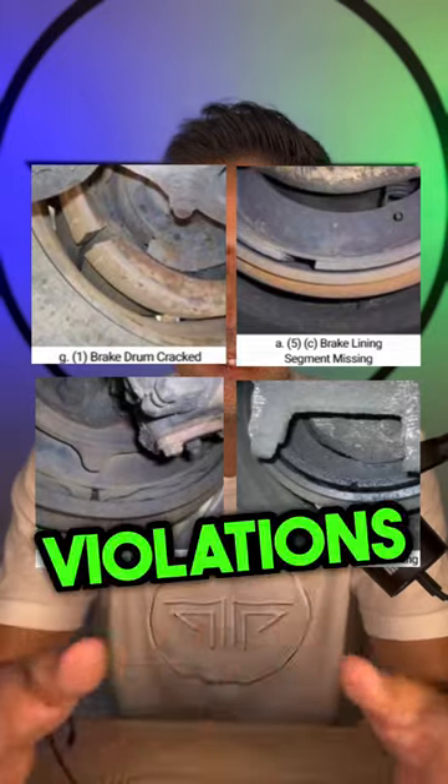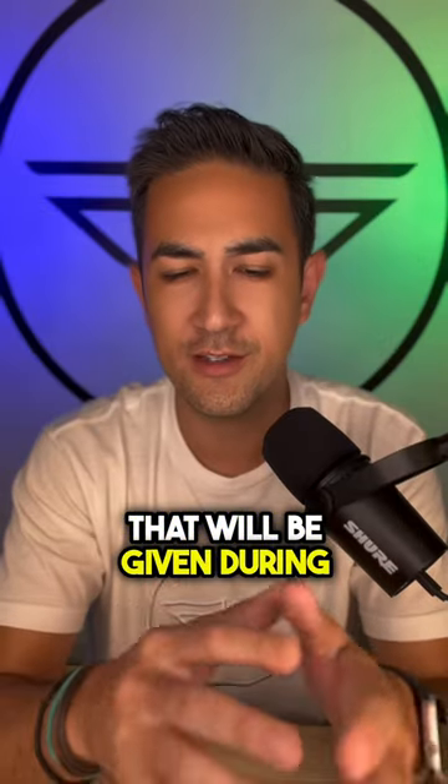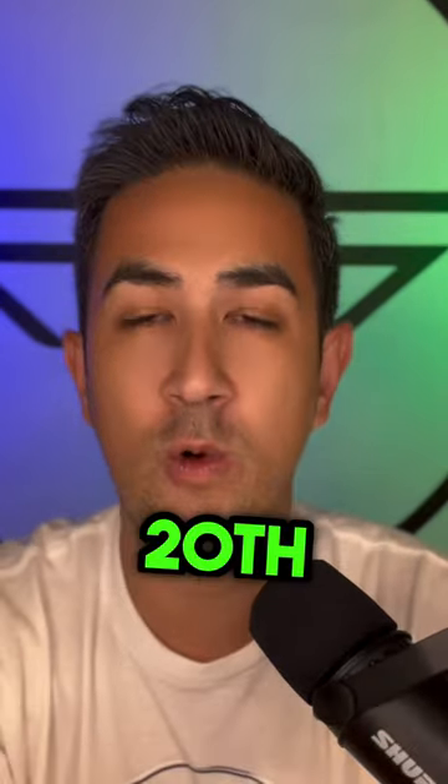These are some examples of the violations that will be cited during this week. Of course, it's CVSA's Brake Safety Week.